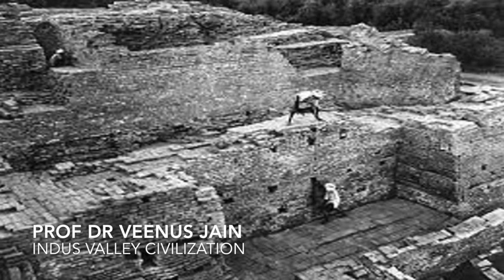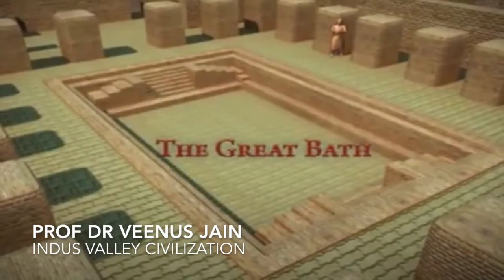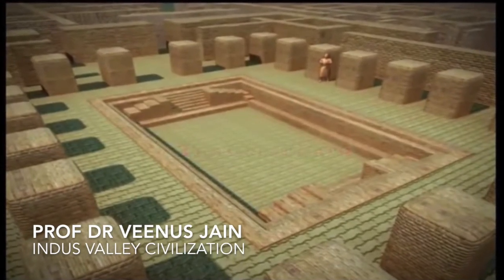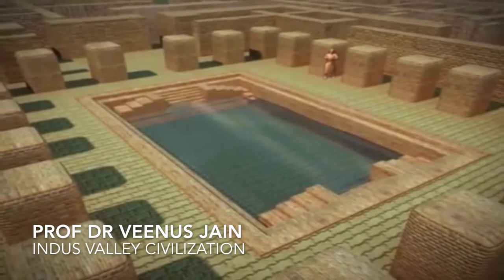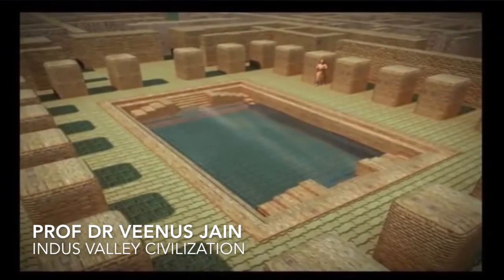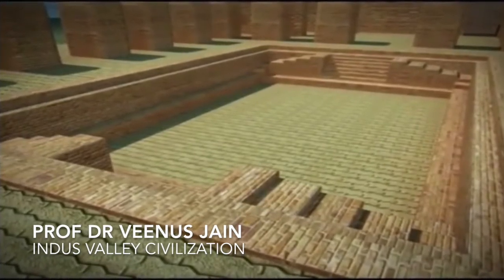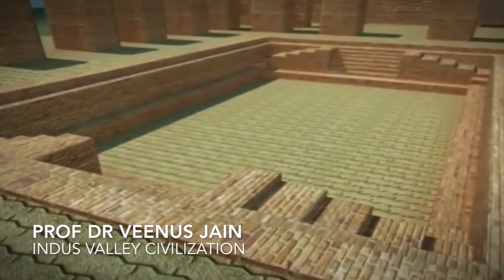The granary was built with sufficient knowledge of natural ventilation to prevent the grain from becoming mildewed. The most important structure in the city was the Great Bath. It consisted of a large quadrangle in the centre with galleries and rooms on all sides, in some of which there were arrangements for hot water bath. The water was discharged by a large drain with a corbelled roof more than 2 metres in height. The Great Bath is 60 metres long and 36 metres wide and its outer walls are about 2.6 metres thick. In the centre of the quadrangle was a large swimming enclosure, 13 metres long, 7.5 metres wide and about 2.5 metres deep. It had a flight of steps at either end and was fed by a well situated in one of the adjoining rooms.